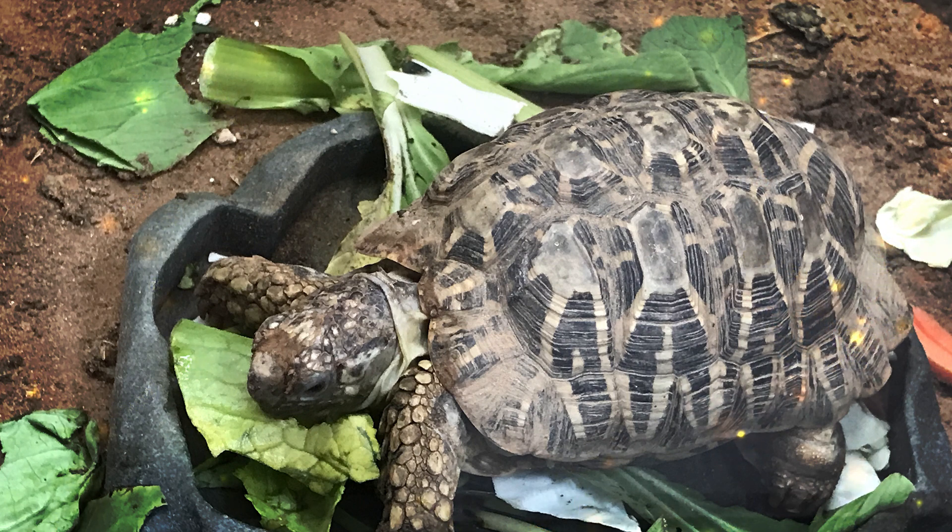Bearded dragons reproduce through sexual reproduction. Mating typically occurs in the spring and early summer, followed by egg-laying by females. The eggs are buried in sandy soil, and after an incubation period of several weeks the hatchlings emerge. In their natural habitat, bearded dragons are not considered endangered, but they face habitat loss due to urbanization and land development. They are also collected for the pet trade, which can impact wild populations. Responsible captive breeding and proper care of pet bearded dragons are essential to reduce the demand for wild-caught individuals. Bearded dragons are among the most popular reptile pets due to their docile nature and manageable size. However, potential owners should be aware of their specific care requirements, which include providing a suitable enclosure with proper lighting, heating, and a balanced diet. Proper husbandry, including providing a well-maintained habitat and a balanced diet, is crucial to ensure the health and well-being of these popular pet reptiles.